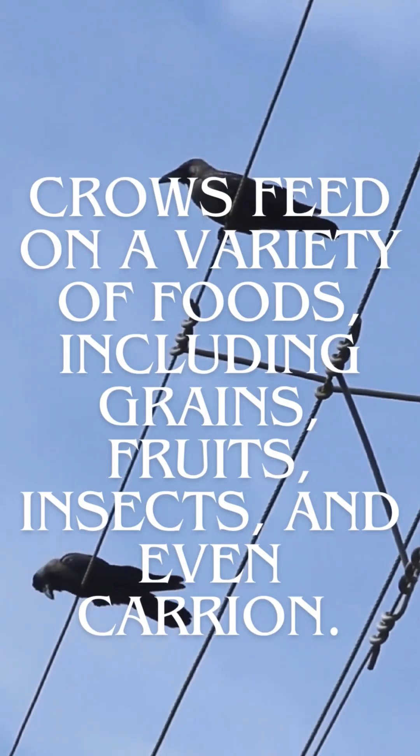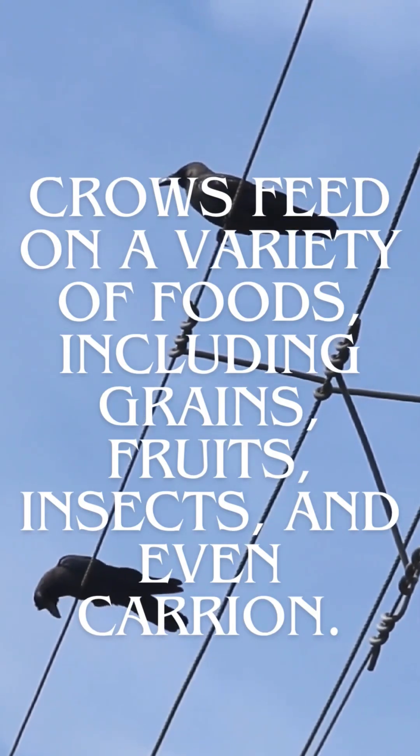Crows feed on a variety of foods, including grains, fruits, insects, and even carrion.